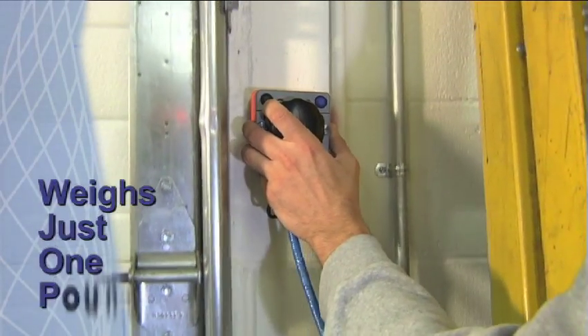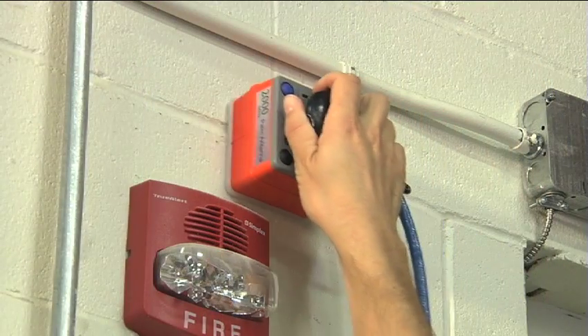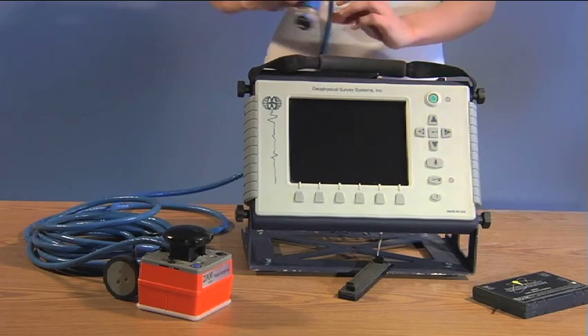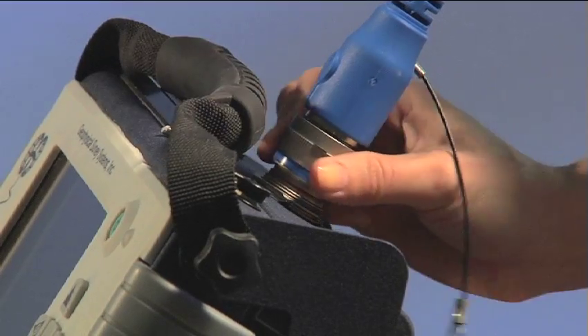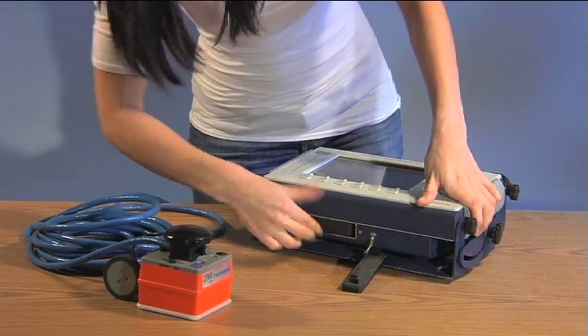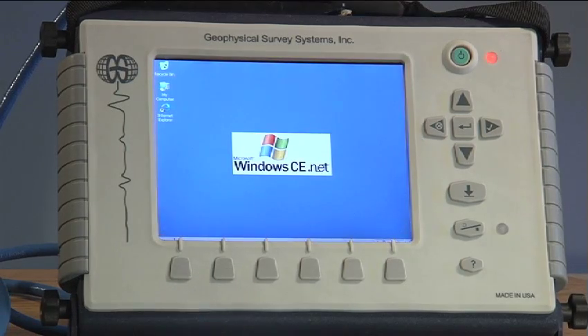The POM antenna weighs in at approximately one pound, making it one of the most versatile tools in the StructureScan family, and it's easy to use. To set up, simply plug in the blue cable at the top of the SIR 3000 control unit. Turn on the SIR 3000 by inserting the battery. From the main menu, select Concrete Scan.